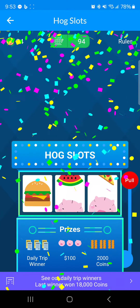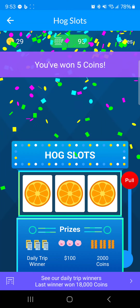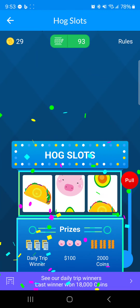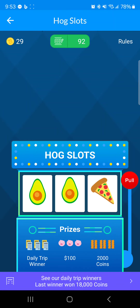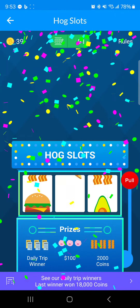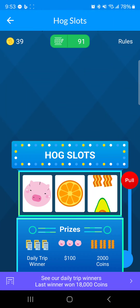We haven't gotten anything bigger than five coins yet, hopefully we can. Getting five every single time would be okay if I spun 100 times. No luck on the bigger ones. One day I hope to get the daily trip winner. Avocado, avocado — 10 coins! And this is our last spin... no prize this time.